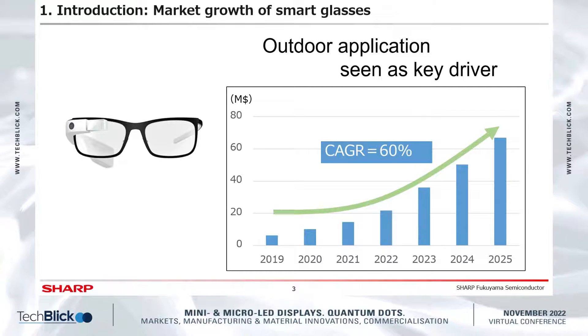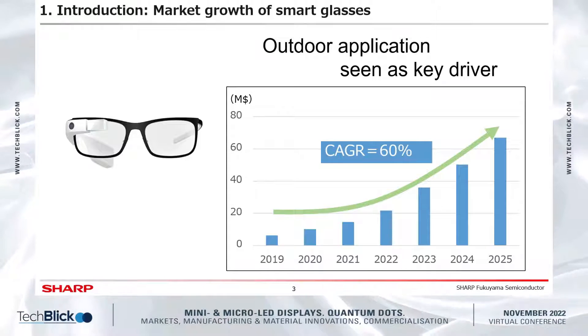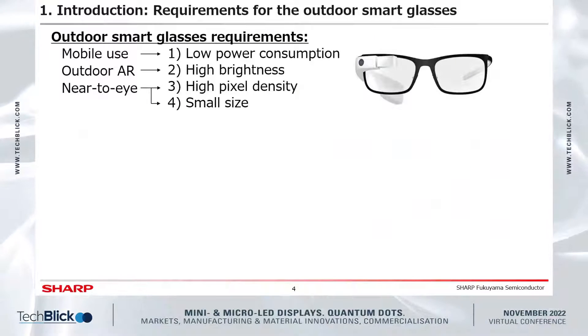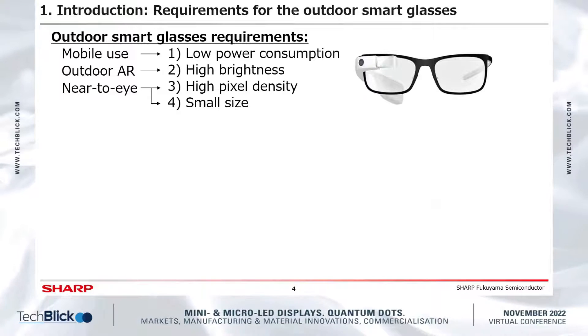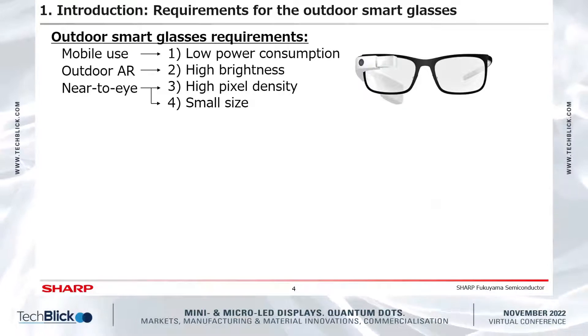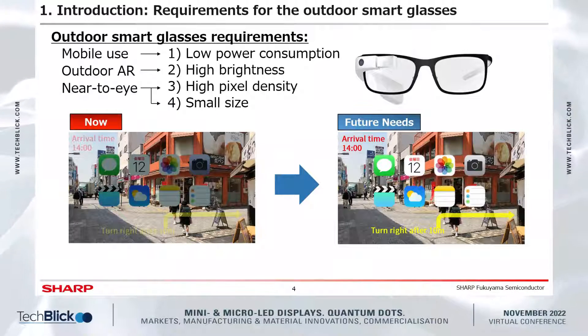The key driver of this growth is outdoor use. For outdoor smart glasses, mobile use, outdoor AR, and near-to-eye applications are demanded. Mobile use requires low power consumption, outdoor AR requires high brightness, and near-to-eye requires high pixel density and small size. Current products in the market are too dark to use outdoors, and brightness improvement is one of the biggest challenges for outdoor use.